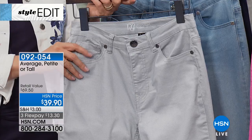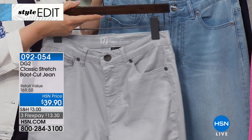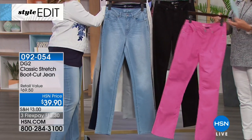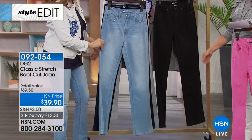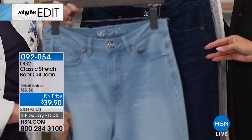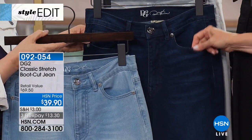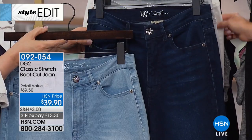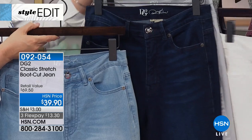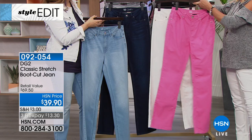We only have about fourteen left in gray, so don't wait. Let me show you the other colors. This is your pink, this is the classic black, and there's a beautiful whitewash chambray - such a great-looking chambray. Then you have the indigo, and in the back we have the ivory. There you go - ivory!